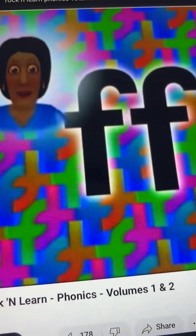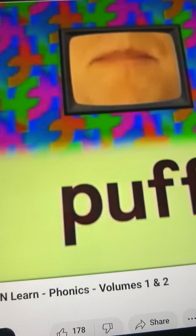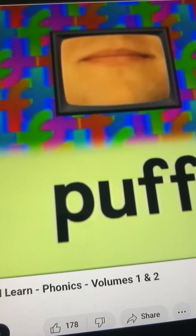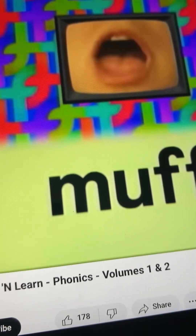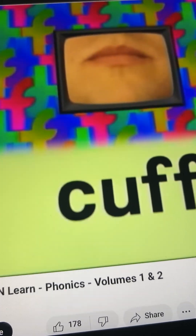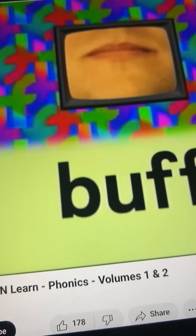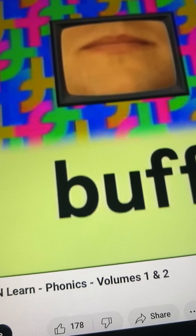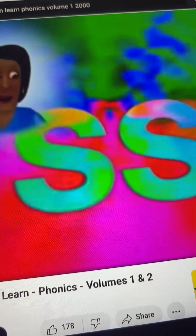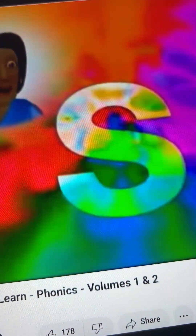Two F's at the end of a word make only one F sound. Read these words. Puff. Muff. Cuff. Buff. When you see two of the same consonants together, those consonants make only one sound.